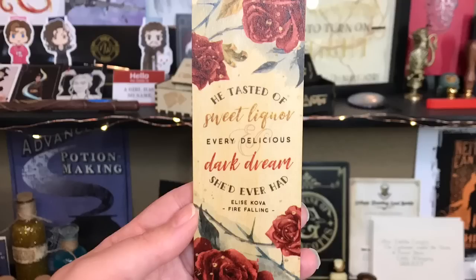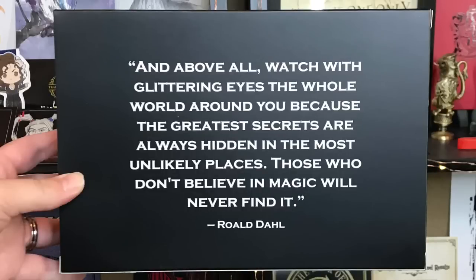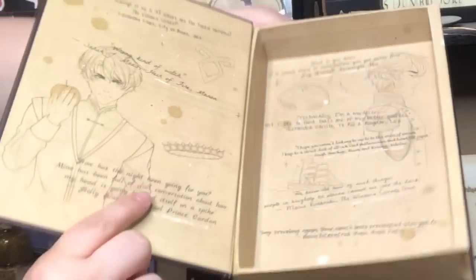Next we have a wood bookmark — you guys know I love wood bookmarks. It says 'He tasted of sweet liquor, every delicious dark dream she'd ever had' — from Elise Kova's Fire Falling. I'm not familiar with this book, but it's such a pretty bookmark, with the Fairy Loot logo on the back. Next there's a box with the Fairy Loot logo and a Roald Dahl quote about watching the world with glittering eyes. And it's a book box — holy rabies, this is gorgeous! It's magnetic and closes automatically. This is definitely my favorite item so far.